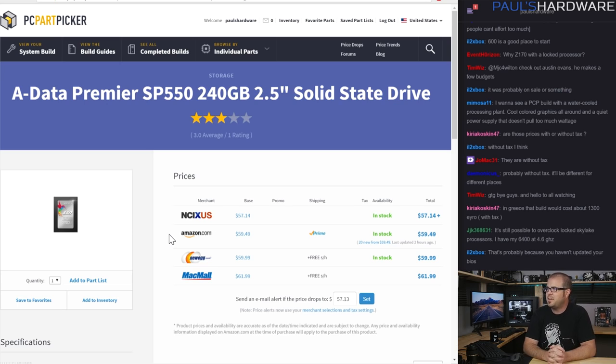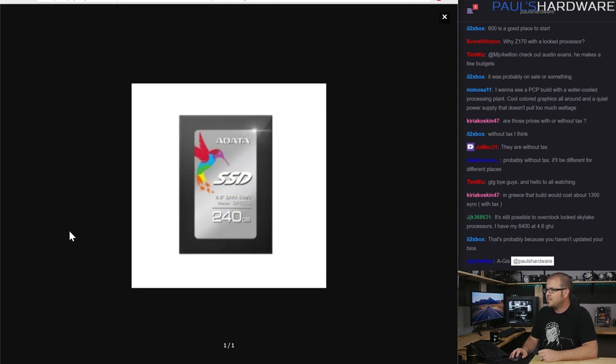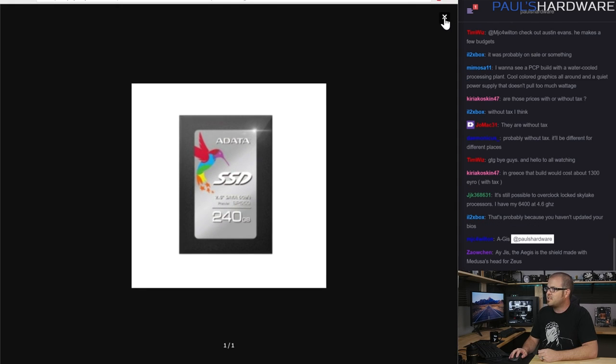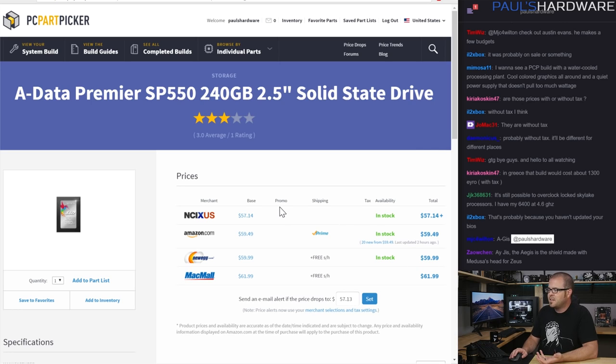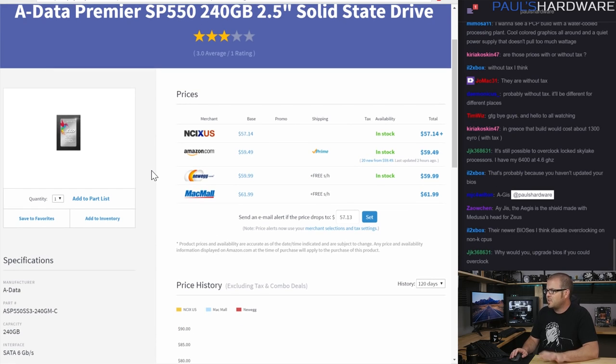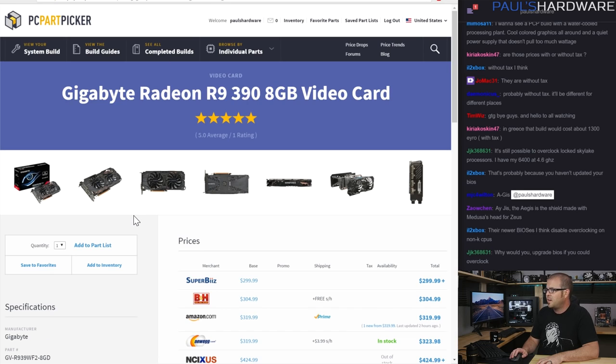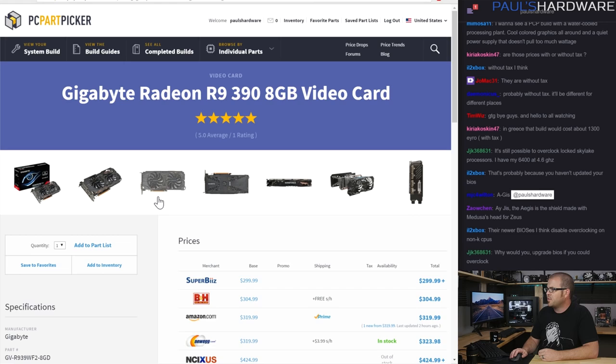The ADATA Premier SP550 240 GB SSD — I keep coming back to this drive because it's a very decent performer. It's not by any means the fastest 2.5-inch SSD you can get, but it keeps being around $60 or less. There are a few others in this range you can get right around $60 for a 240 or 256 GB SSD, and I think it's a really nice price-to-performance ratio. I was even looking at 120 GB SSDs for the second build, but why would you spend $40 when you can spend $20 more and get basically double the capacity?